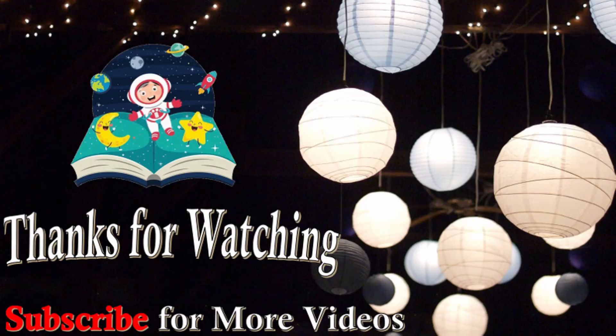If you like this video, please leave a comment and don't forget to subscribe.